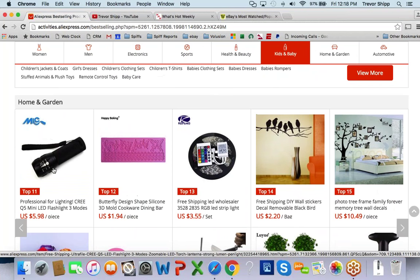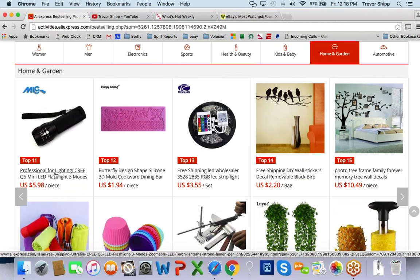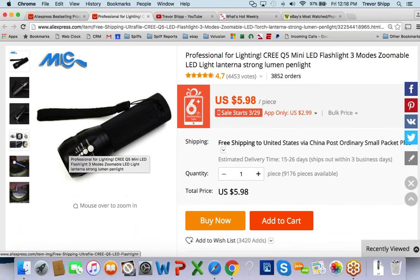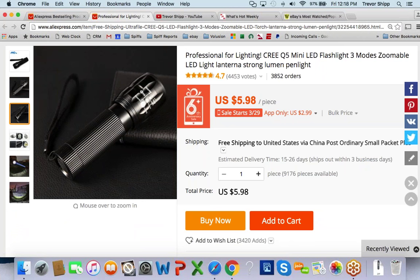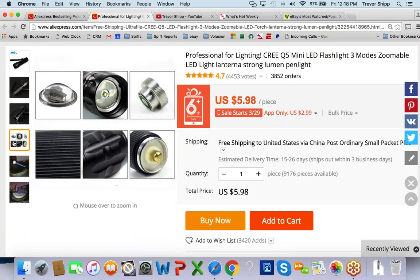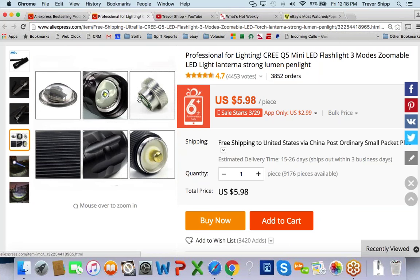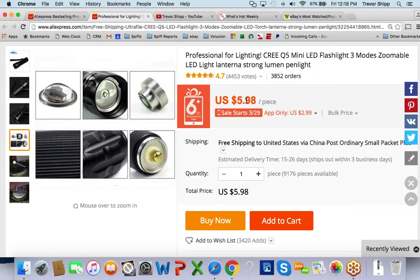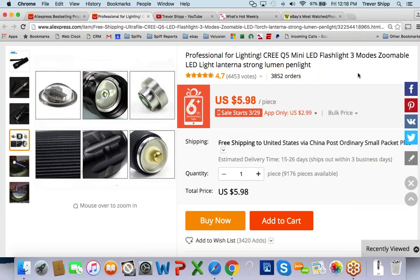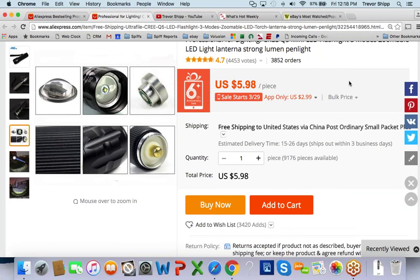Here's one right here — number 11 on the list — a tiny little flashlight. It's not branded, so I feel good about that. It's got 4.7 stars with over 4,000 votes and has been ordered a lot, so it's obviously a decent product.